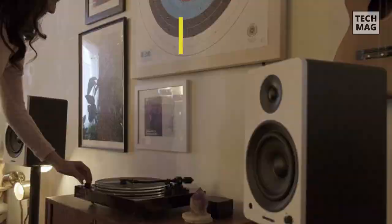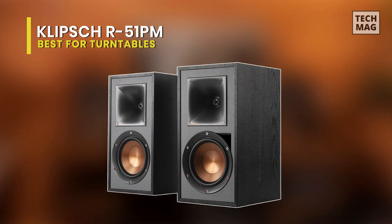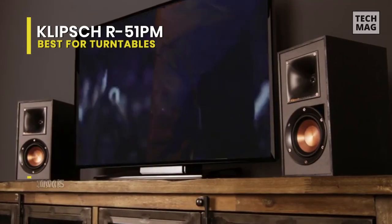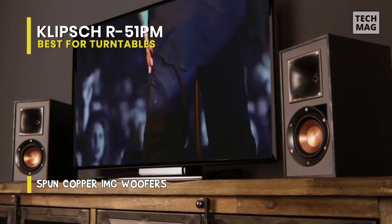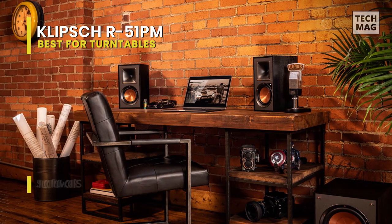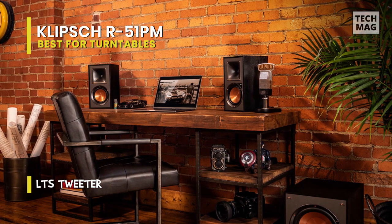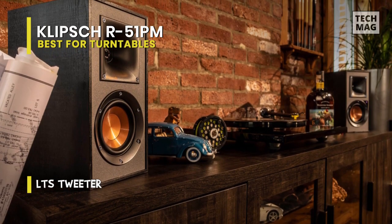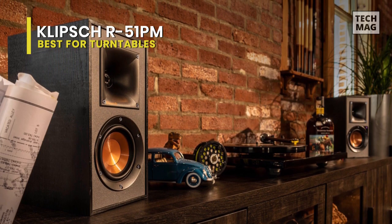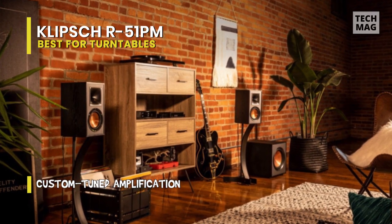Best for turntables: Klipsch R51 PM. The angular cabinet is made in American style and the magnetic dust cover is simple to install and remove. With the dust cover off, the first impression of the patented Tractrix horn and iconic bronze mid-bass unit is terrific. It features a larger horn opening compared to the R15 PM, with an improved radiation angle and bandwidth providing better coverage at lower frequencies, extending medium and high frequencies with ease.